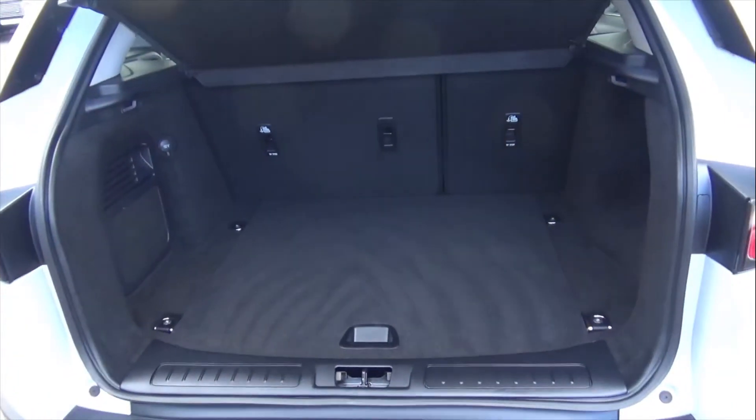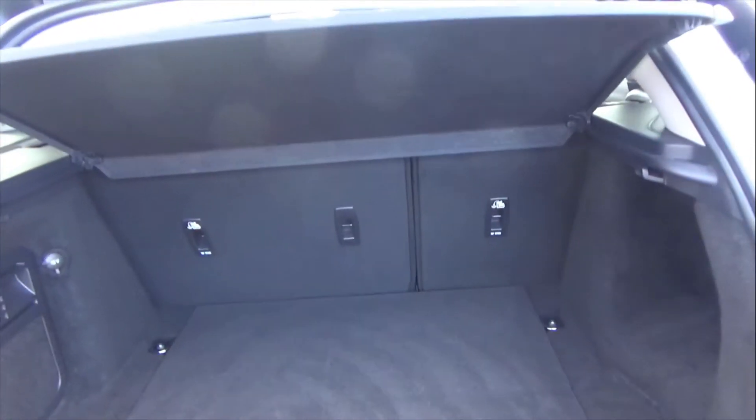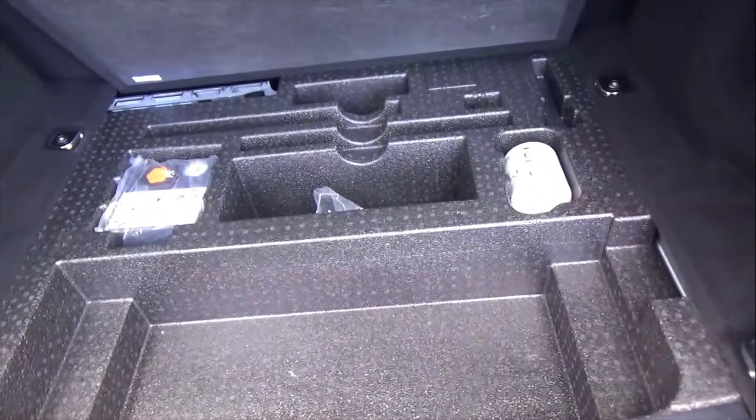There's plenty of loading space in there as well, and you've got the split-folding rear seats if you ever need more room. Down here you'll find your tyre inflation kit and a power outlet for charging in the back.